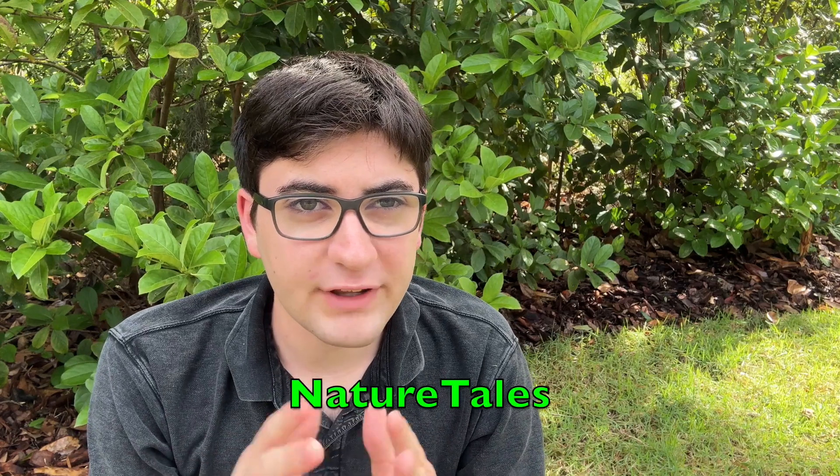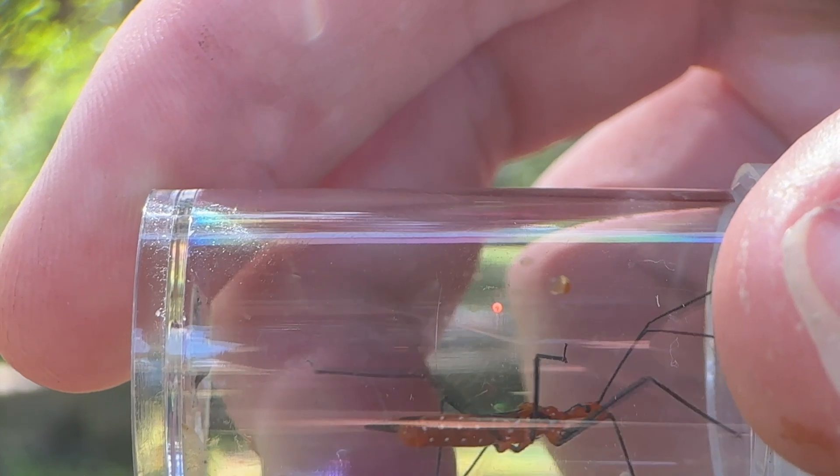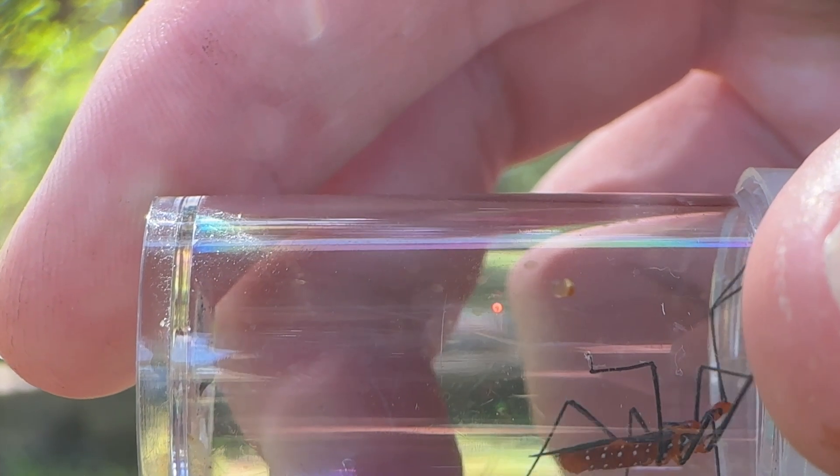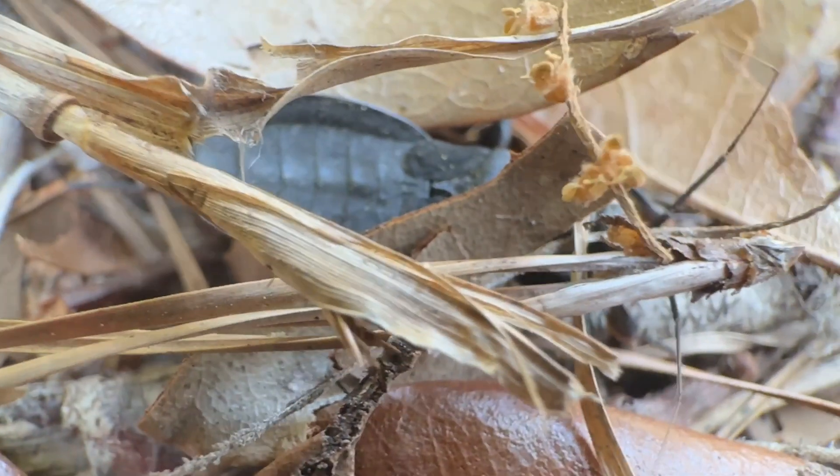There are many different species of assassin bugs, and they're all really cool insects that fit into their respective niches in the ecosystem. But recently, I was out looking for a certain kind of beetle, flipping debris. I flipped over a piece of wood and discovered a very, very unique assassin bug.